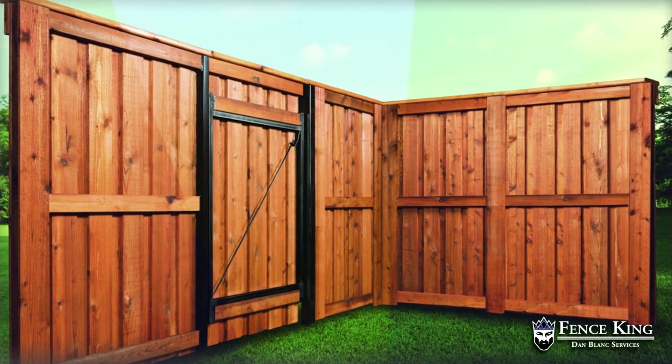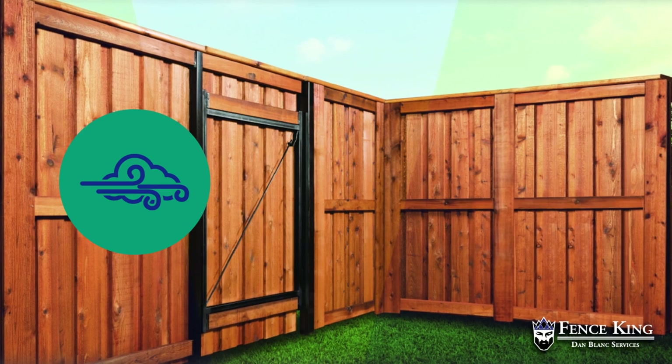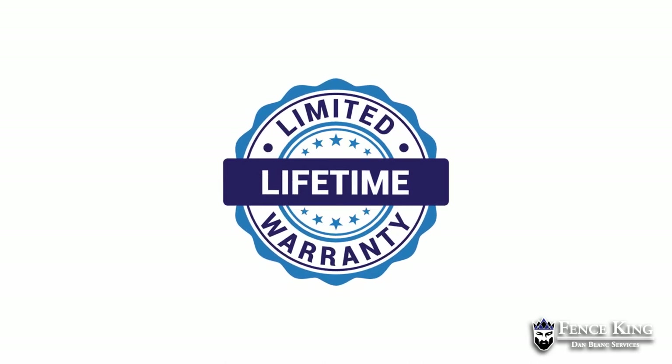Built to last, your fence is structurally sound, withstanding high winds of 70-plus miles per hour, heavy rain, snow, and hot and cold days without losing any performance. Backed by a lifetime limited warranty, no other wood or steel fence posts come close.